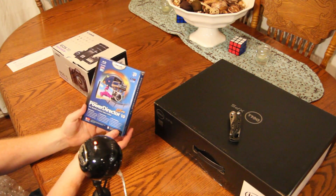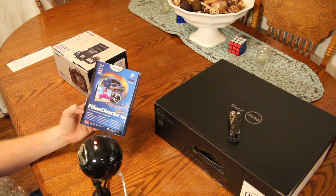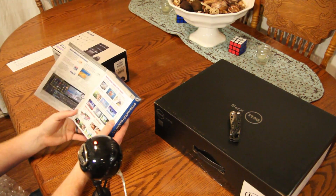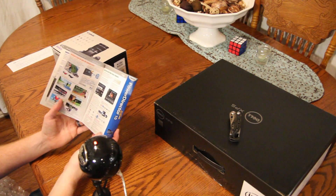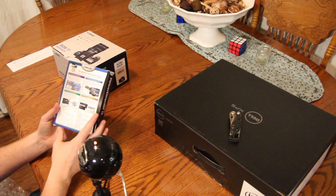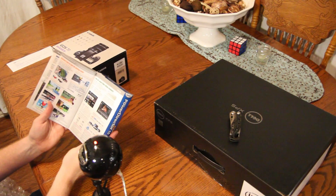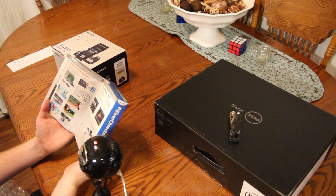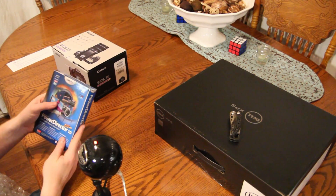Then we have some video editing software — CyberLink PowerDirector 10. I probably won't be using this because I already use Adobe Premiere Pro. But it does say it has 3D editing — I didn't know it had 3D editing. To 3D edit now I have to use Cineform, which is owned by GoPro, and I'd have to purchase really expensive stuff for that. So I might actually use this after all. If I can do 3D, I might be able to use that. So that's really cool — very cool, CyberLink.